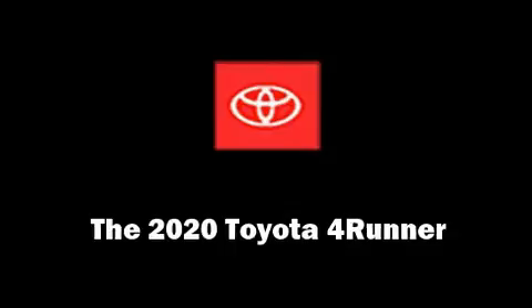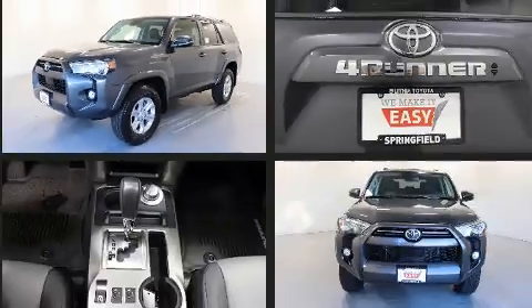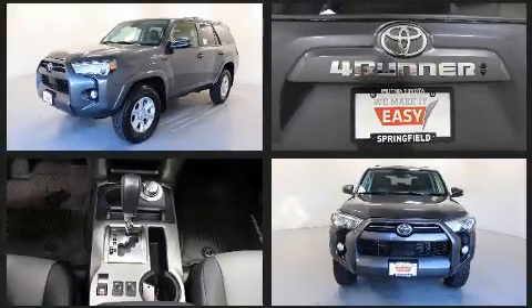The 2020 Toyota 4Runner. It features an automatic transmission, four-wheel drive, and a four-liter six-cylinder engine.